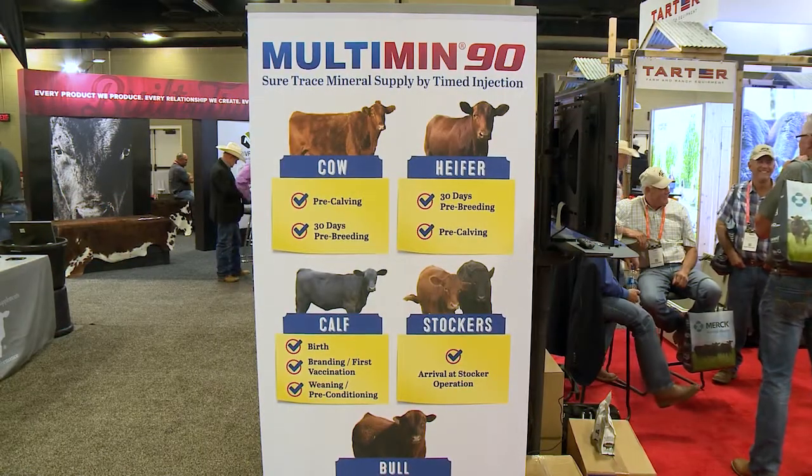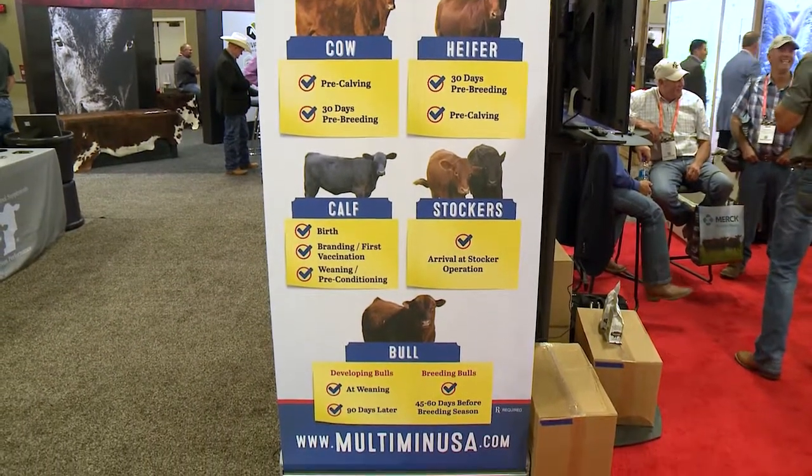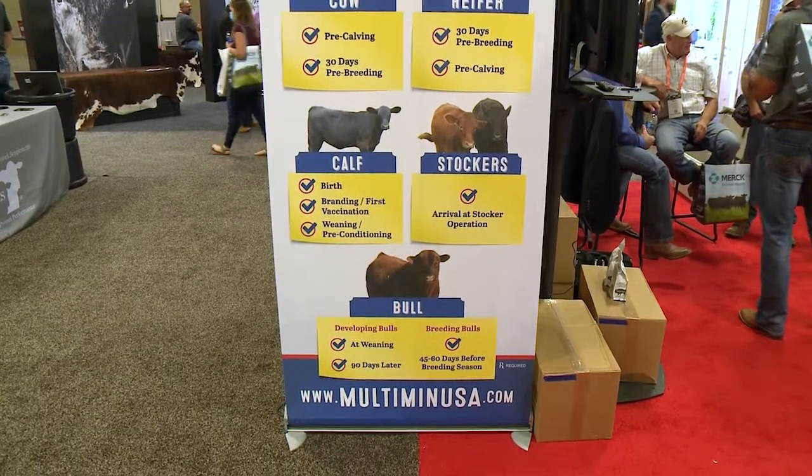If I go back in the history of Multimin, most cattlemen are really familiar with the reproductive benefits that Multimin offers. What we're trying to do here is to show them that we've completed our data package. We've really focused the last five to seven years on researching the health benefits of this product very carefully, and we're trying to show them, just in a different visual appeal, that the health data is now available — and it really comes on top of the reproductive benefits that the product offers.